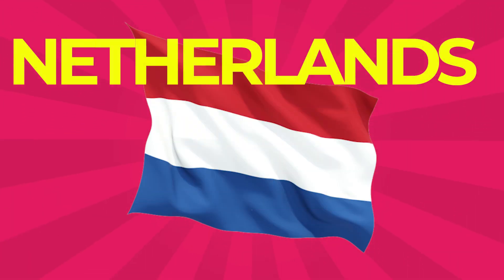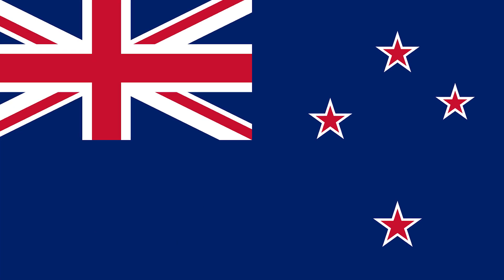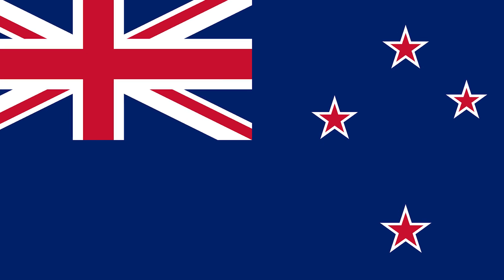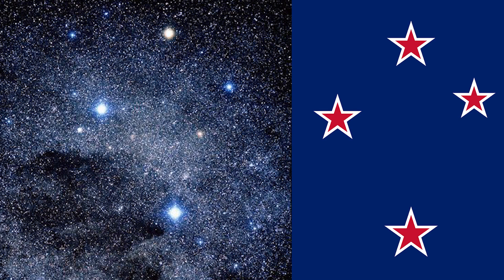The Netherlands: The flag is a horizontal tricolor of red, white, and blue. The current design originates as a variant of the late 16th century orange, white, and blue Prince's flag. New Zealand: The flag of New Zealand consists of a dark blue base with a British Union Jack in the upper left corner. On the right side of the flag are four five-pointed stars outlined in white, positioned to represent a southern cross.